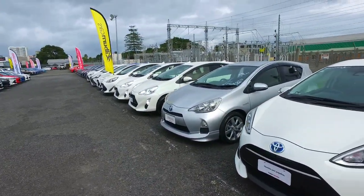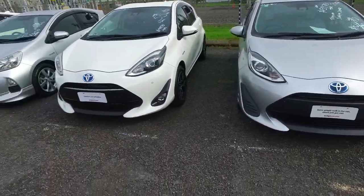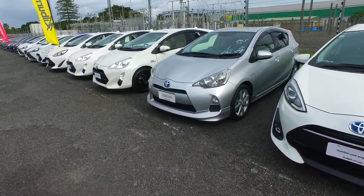Hey Jura, Tommo here from Budget and Kilburn Cars in Manica. Thank you very much for your email inquiry in regards to one of our Toyota Aquas. Plenty of them here to choose from as you can see. I understand you're looking for finance on one of these vehicles.